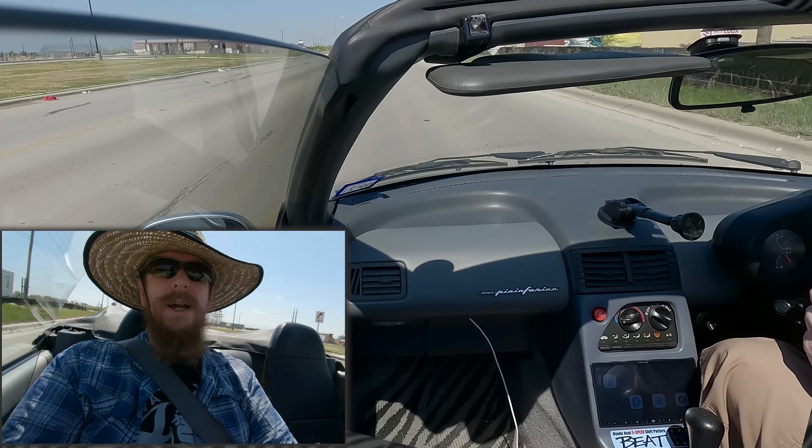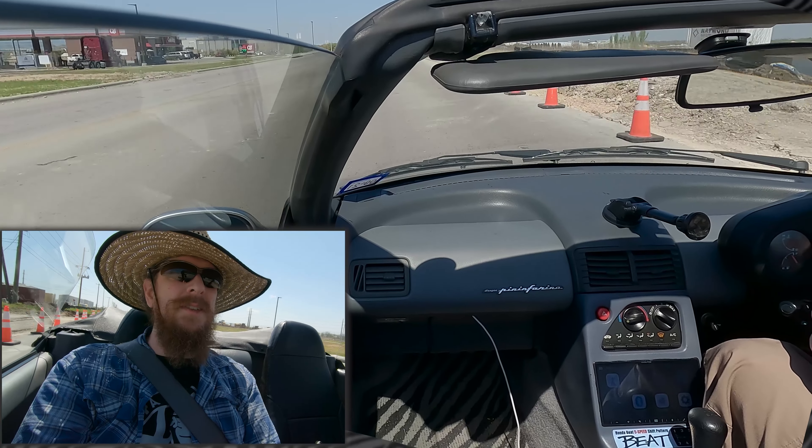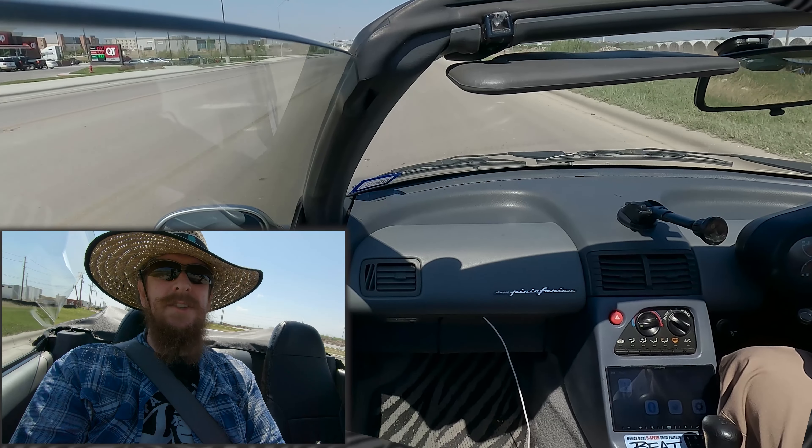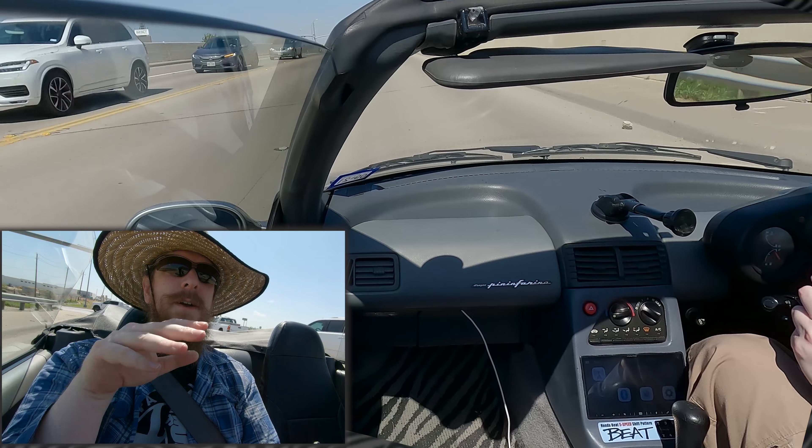But it's actually pretty comfortable and easy to drive. It feels kind of like any other 90s Japanese car, to be honest. I kind of have to look down or over the windscreen in order to see the lights.